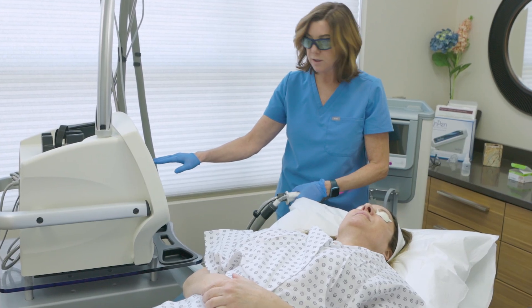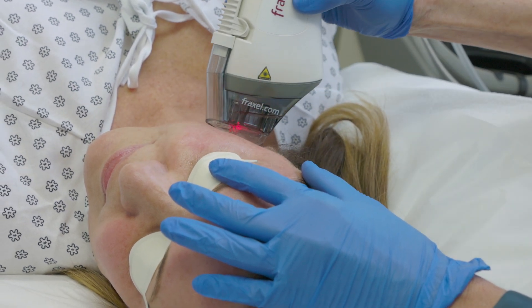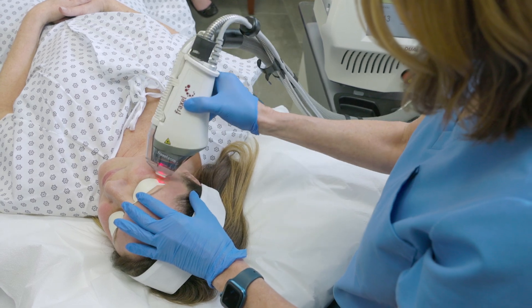The first one being lasers. In my clinic we do a lot of Fraxel laser, which is a laser that uses heat and light to aerate into the skin and it helps with fine lines, deep lines, scars, and sun damage.